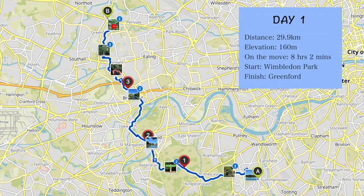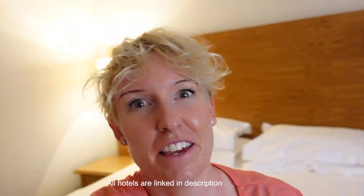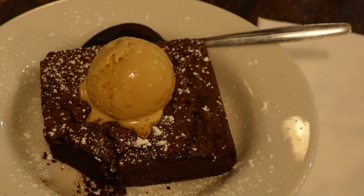I'm so happy to have made it — 25 kilometres on the first day. It's my shortest day and I'm easing myself in. This place is pretty cheap, it's £70 a night and pretty basic, but it's all I need: a big bed and a nice bath. I had the best dinner and I'll see you guys tomorrow.